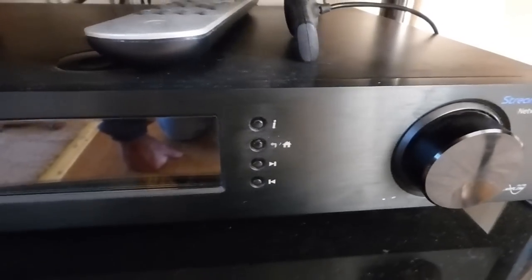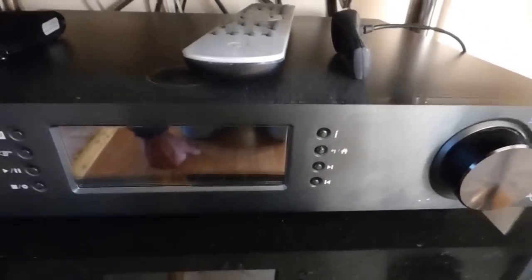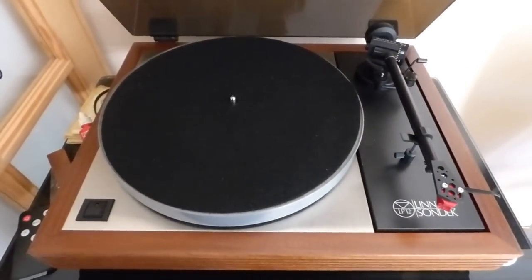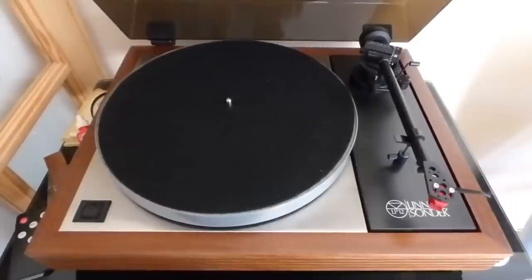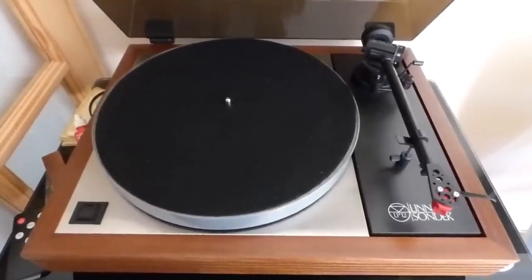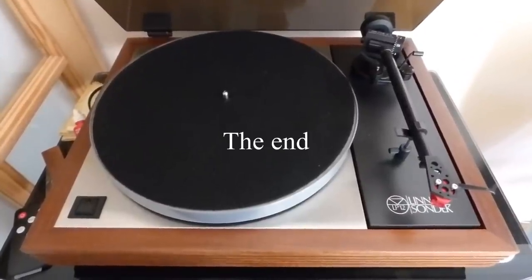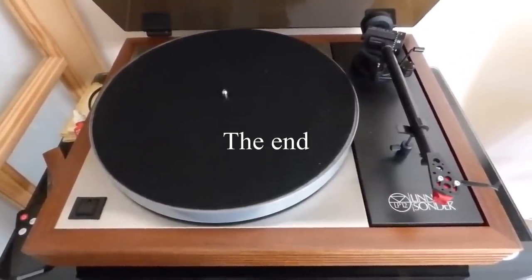Obviously with records it's a different kind of ball game, but in terms of sound quality the ticket still has to go to the Linn. That's about it — just a quick one. Someone asked about the Linn and I thought I'd give you a little review of my record deck from the 70s. It's still going strong. Okay, that's it — bye bye.